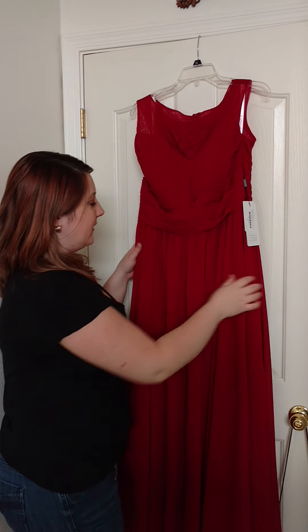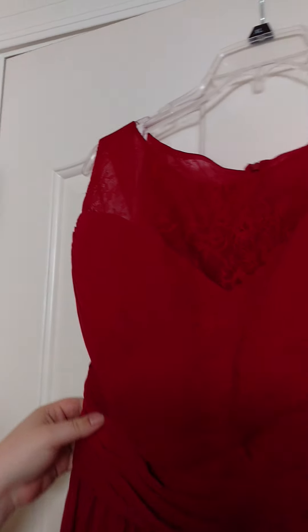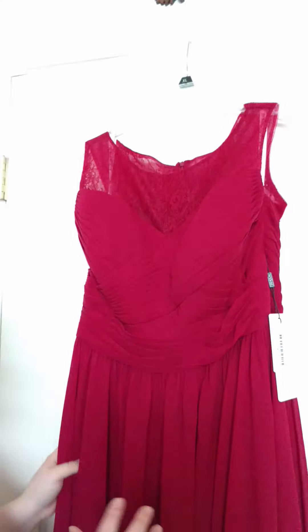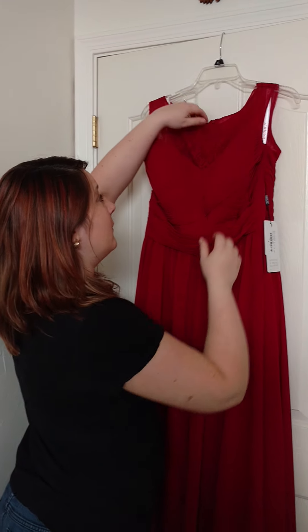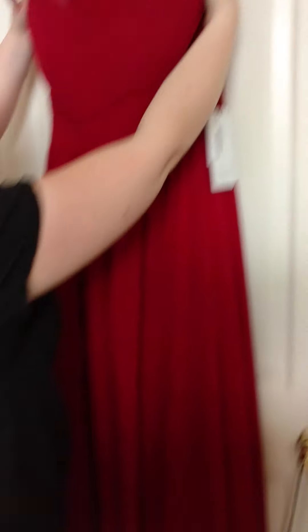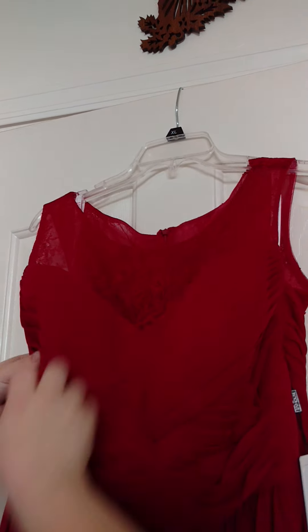This is the dress. It has a beautiful intricate lace neckline, beautiful ruching, and it is a floor-length gown. The dress is in the burgundy color, and when you see this dress online it looks beautiful, but in person it really doesn't even do it justice. The lace at the top is absolutely delicate and gorgeous, and it's double lined, which is fantastic.